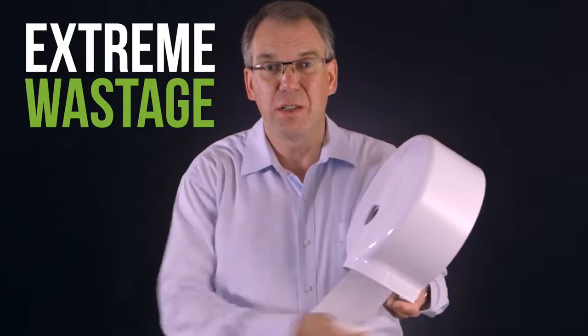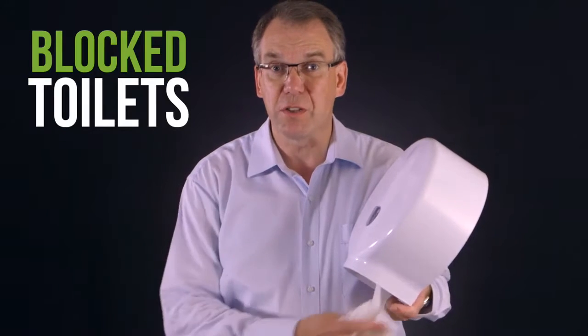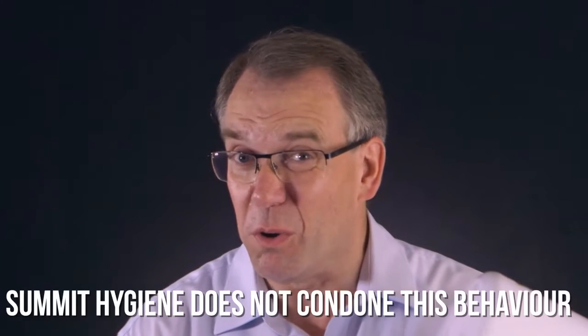Commercial toilet roll systems are not all they're cracked up to be — I said cracked. Extreme wastage; meters of paper comes out. And the other problem is blocked toilets. It's even been known, if you time it right, when you put the end in the toilet you can flush and lose the whole roll.